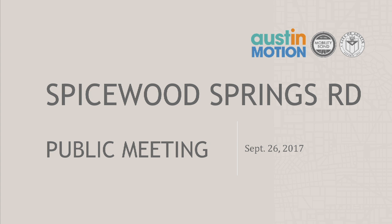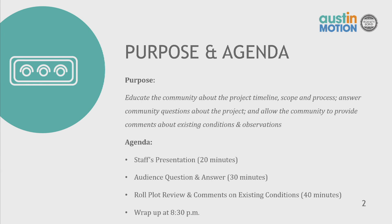This webinar will take you through information about the Spicewood Springs Road project that was funded by the 2016 Mobility Bond. The purpose of this webinar and the public outreach we're doing right now is to educate the community about the project timeline, scope, and process, answer community questions about the project, and allow the community to provide comments about existing conditions and observations.